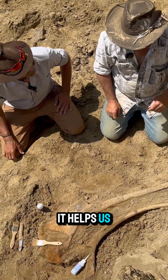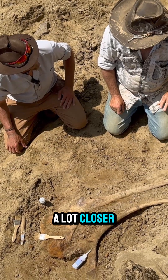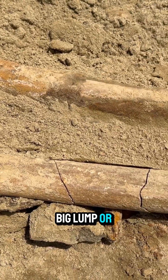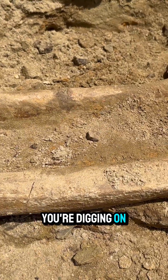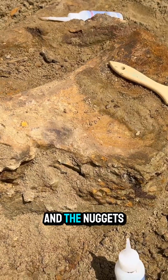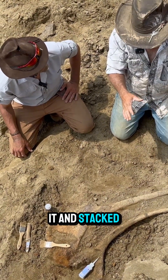It does. It helps us a lot as we're digging bones to know where to really watch a lot closer for teeth and things like that. So when you get a big bone or a big lump that you're digging on, the upstream side is going to have the heavier teeth and the nuggets of bone and things like that washed up against it and stacked up.